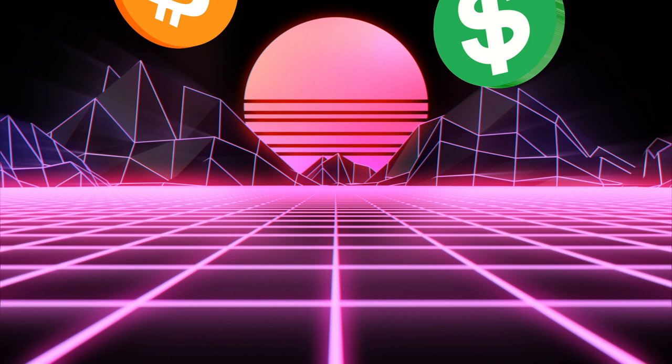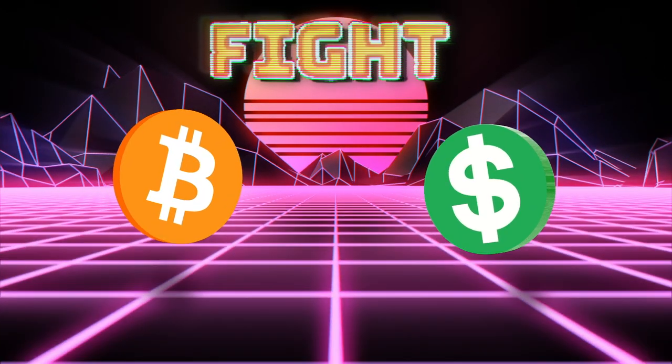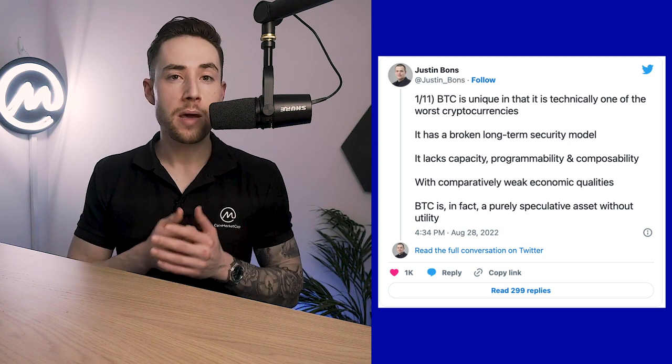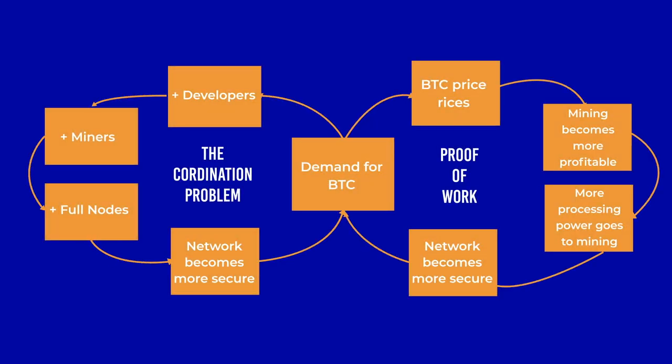The Bitcoin security model is the ultimate final boss for Bitcoiners' dream to once and for all bury the fiat system. But is the Bitcoin security model up to the task? Some high-profile investors think that it's not. But ask a Bitcoin supporter and they will probably tell you the exact opposite. So which one is it? Well, the Bitcoin security model is a combination of factors that keep the Bitcoin network functional and decentralized.